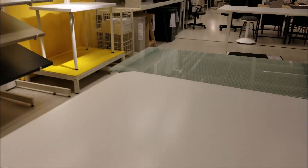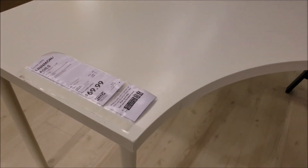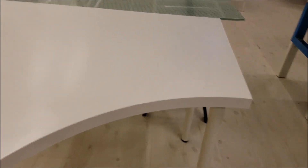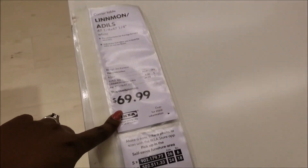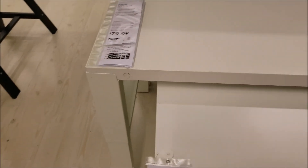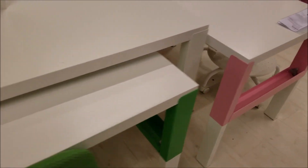I was thinking of getting something like this for more space. And probably get the same drawers on this side to have storage and a wider desk — so that's an option. $69.99, that's not bad. Or just a plain desk. I do know I want a white desk.